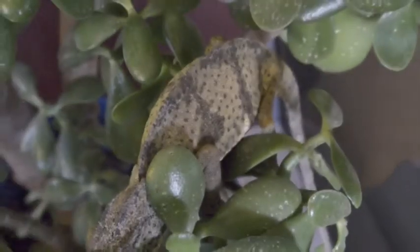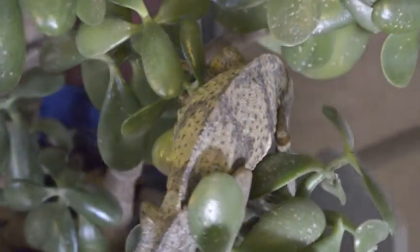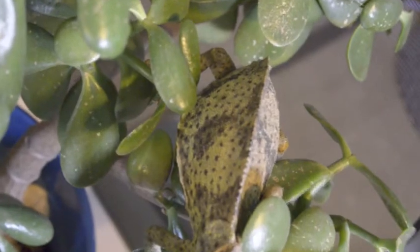This particular chameleon has changed from brown to light green with black spots because he has recently been irritated by a nearby movement.